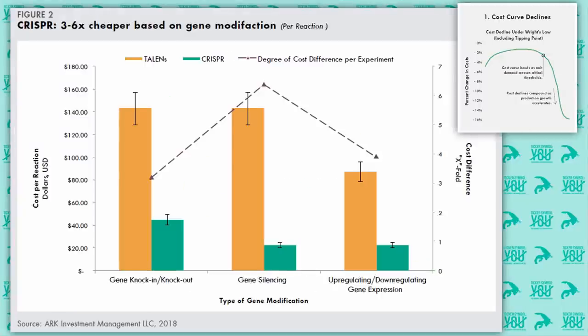So how does CRISPR fare against Talens? There are three main categories of gene modification: gene knock-in and knock-out, gene silencing, and up-regulating and down-regulating the expression of genes. Comparing costs between the two techniques, CRISPR is about three times cheaper at knocking in and knocking out genes than Talens. It's about six and a half times cheaper at gene silencing, and about four times cheaper at up-regulating and down-regulating gene expression.